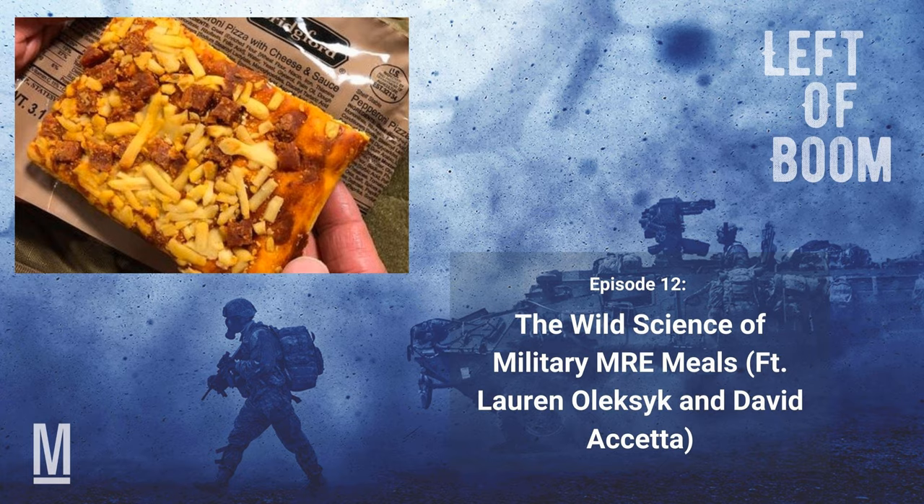Today, we'll talk to two people from the Combat Feeding Directorate in Natick, Massachusetts. Lauren Oleksik, Team Leader for Food Engineering, who holds two patents in revolutionary food science, and David Acetta, an Army military historian and public affairs officer at the Directorate. Welcome to the show.